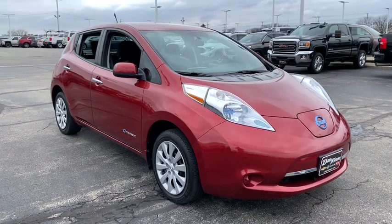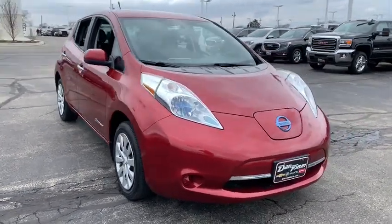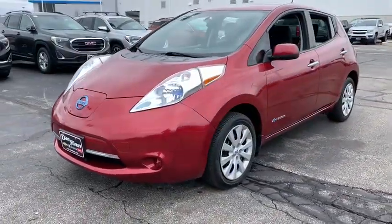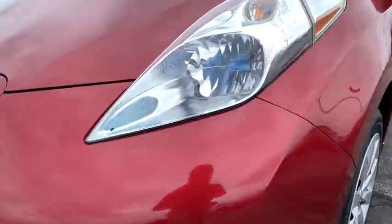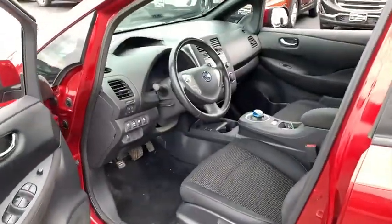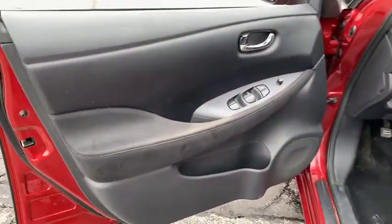The 2013 Nissan Leaf — Leading, Environmentally friendly, Affordable, Family car — is an electric car you can truly feel good about driving. Zero emissions plus zero gasoline equal more green on the road and more green in your wallet.